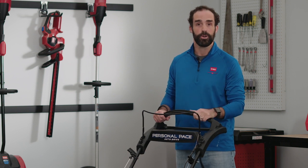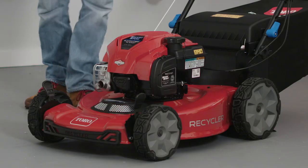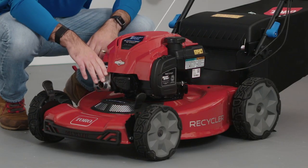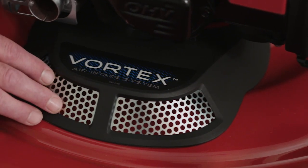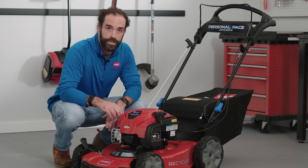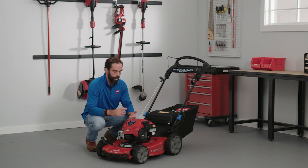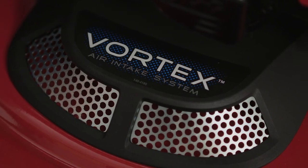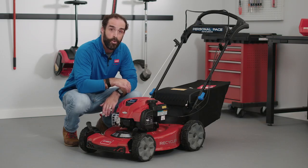Now we're going to move down to the cutting chamber of the mower. We're going to be looking at our Vortex air intake system. This acts similar to a hood scoop on a car that draws air in and supercharges your mowing experience. It cuts grass up into finer pieces or throws it right into the back of the bag, creating greater capacity, greater fill, a better-looking lawn, and an overall easier experience for the customer.